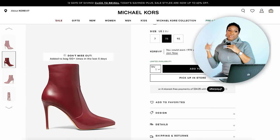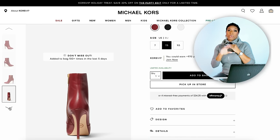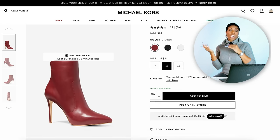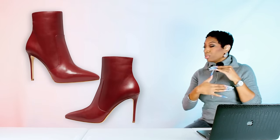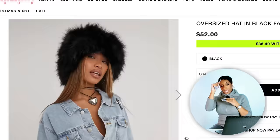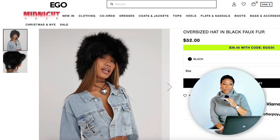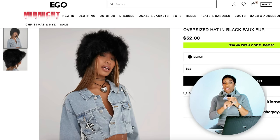For the shoes we need red, pointed toe — Michael Kors came through. I found these on Michael Kors: they're called the Rue Leather Boot, just a red heeled pointed toe ankle booty. Super cute, on sale right now for $97 — were $195. They come in red, black, and white, but we're looking at the red. That's going to pull into our red on the sweater. We need the fur hat, and I found a great dupe over at Ego for $52 — it's called the Oversized Hat in Black Faux Fur, also on sale; enter the code on the website to bring the price down to $36. Same shape, faux fur, black, really cute, definitely winter. Your Frank White look is together.